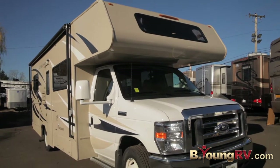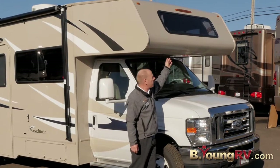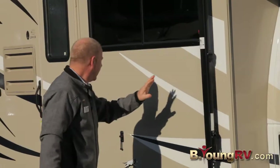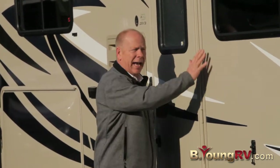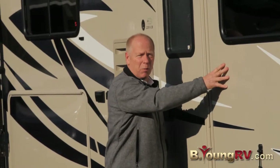Nice front cap, and up under here is going to be a bed and storage with windows. Coachman uses a product called Asdale — it's man-made, it doesn't mold, it doesn't mildew, and it's a stronger backing with more insulation.